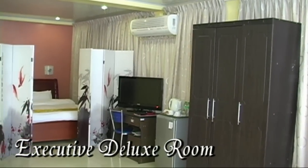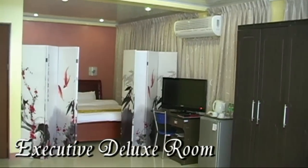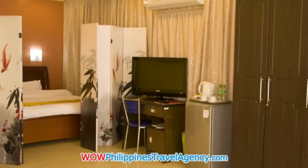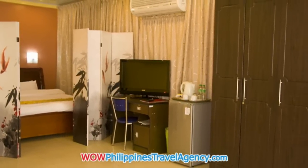Here's an executive deluxe room. As you can see, it has a large wardrobe and flat screen TV. There's a really nice shot of the king size bed area.